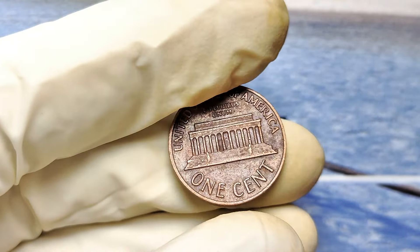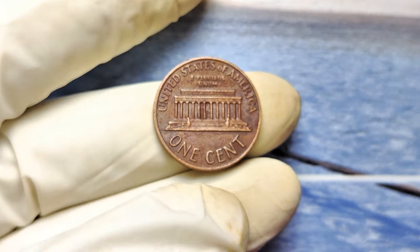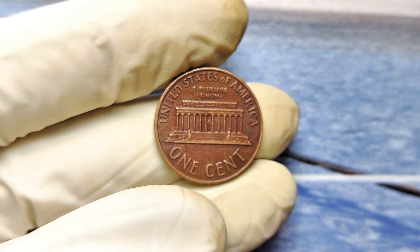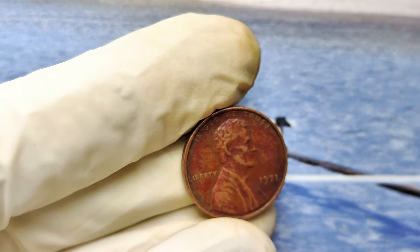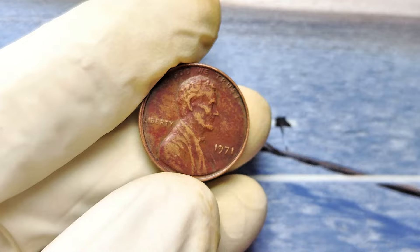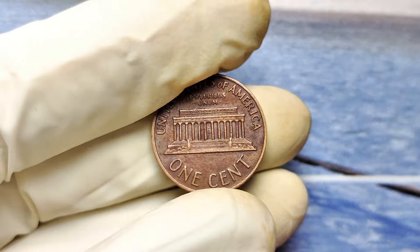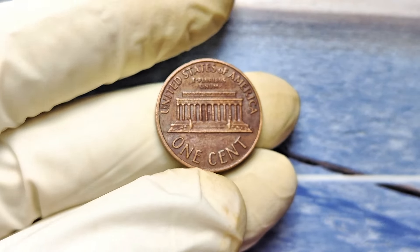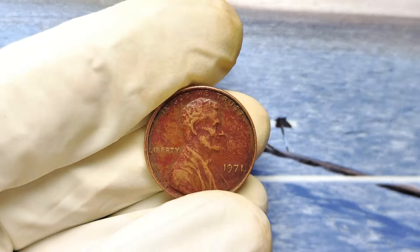Stay with me, because I'm about to show you exactly what makes these pennies so special, why collectors are willing to pay life-changing money for them, and how you can cash in on this opportunity. Most people don't even realize they're holding on to a fortune. By the end of this video, you'll know precisely what to look for and how to act fast before someone else beats you to it. So grab a pen, maybe even a magnifying glass, and let's dive into the incredible story of the 1971 No Mint Mark Lincoln penny.